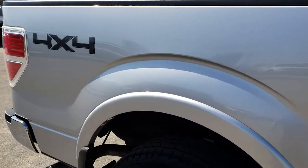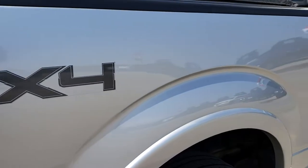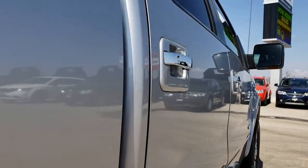We take these HD videos so if you are far away, or even if you are close by and just cannot make the trip down, you can still see the truck, hear the truck, and have confidence in the vehicle you are looking at before you even get here. Very, very clean down this side of the vehicle.